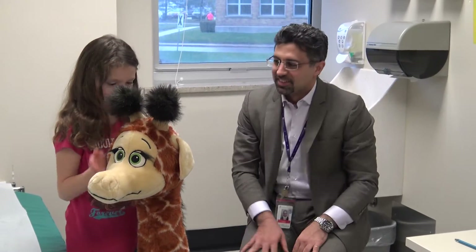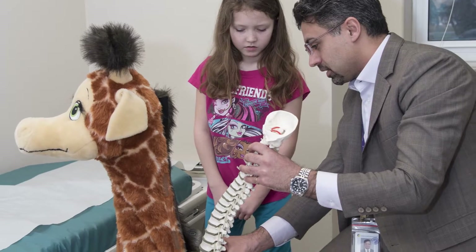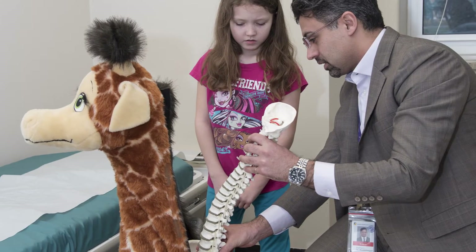Generally speaking, when we treat scoliosis, the majority of our patients are already done growing, so we can surgically straighten and balance their spine and keep it in that position, but that requires fusing the spine, which means the patient can no longer grow. This becomes a major problem if the child is very young — if they're only seven or eight years old and have lots of growth left, you don't want to inhibit that growth, but you also don't want to let the curvature get any bigger.